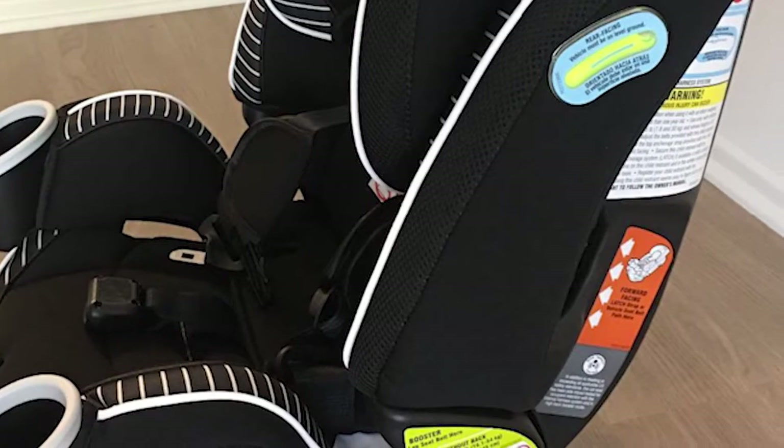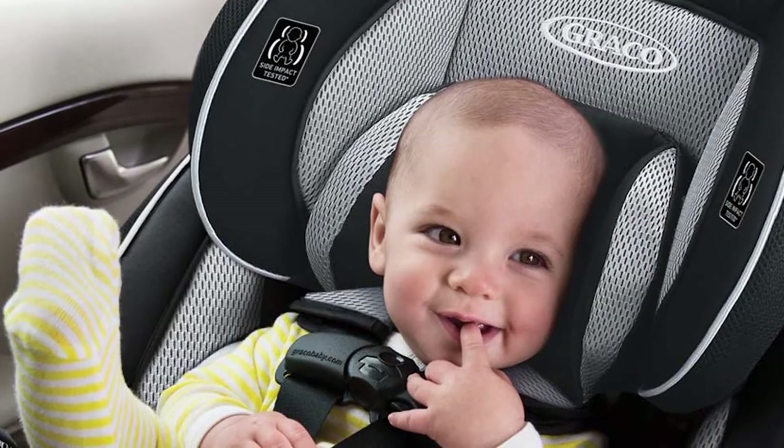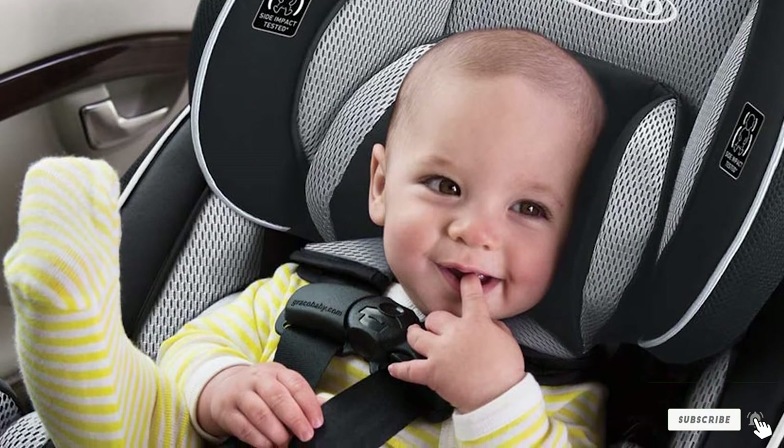This versatile car seat also features a 10-position headrest, a 5-point harness, a 6-position recline, a steel-reinforced frame, and integrated cup holders. It comes with a latch system for easy installation.